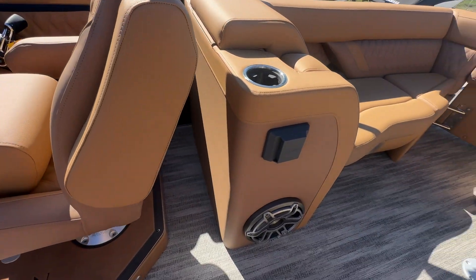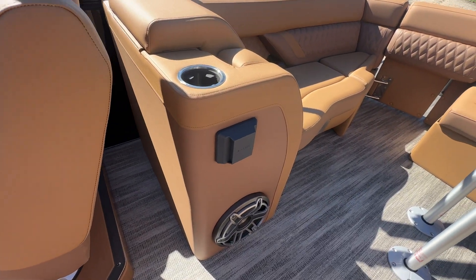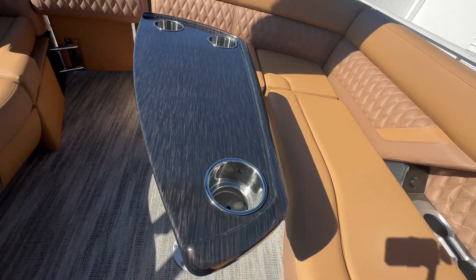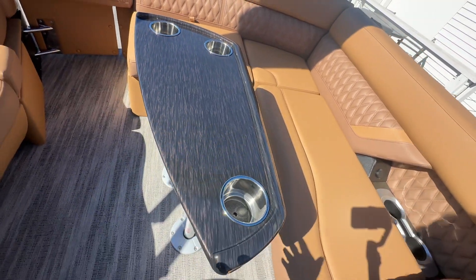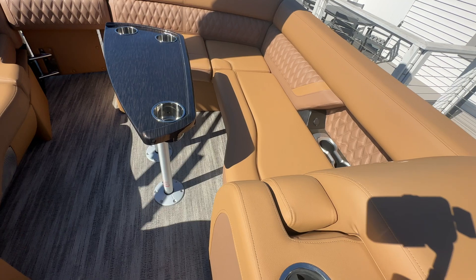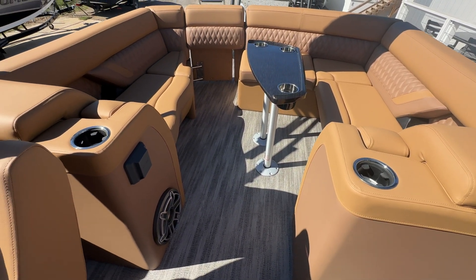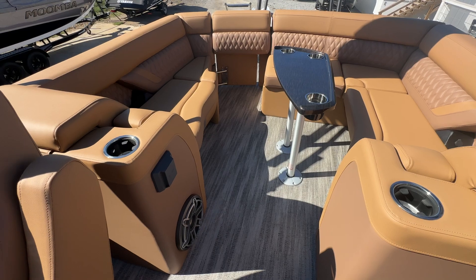There's a beautiful table here with a nice marble finish to it — fully removable and stows away. Lit cup holders, and a full RGB lighting package, so your speakers and everything in this boat lights up, which makes it show very well.